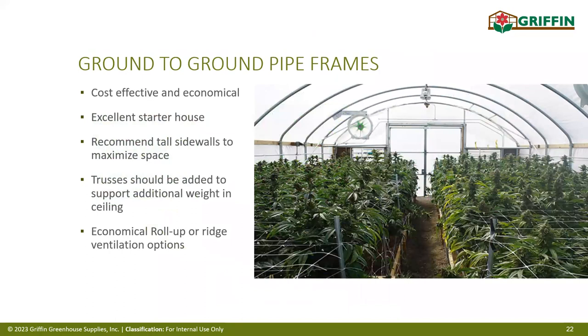For New York State, a simple ground-to-ground pipe frame greenhouse is a great way to go. The key emphasis is on at least a six-foot sidewall height and a structure that can handle snow and wind loads if operating through those months. If you're planning to add lights or any blackout curtain systems down the road, that must be considered upfront so the structure's truss design can handle it.